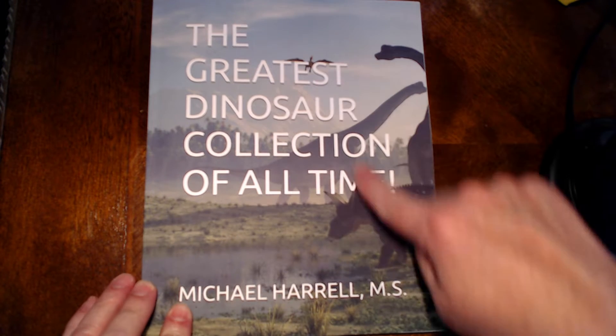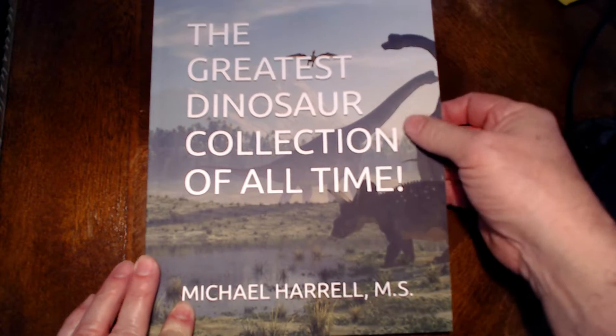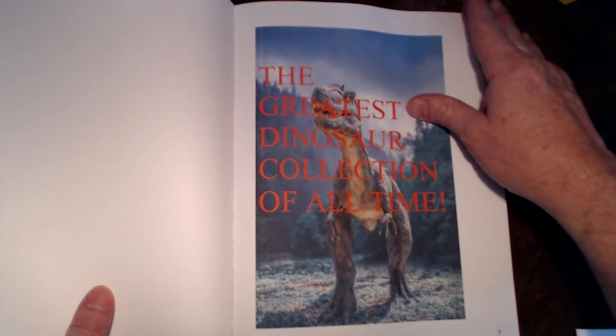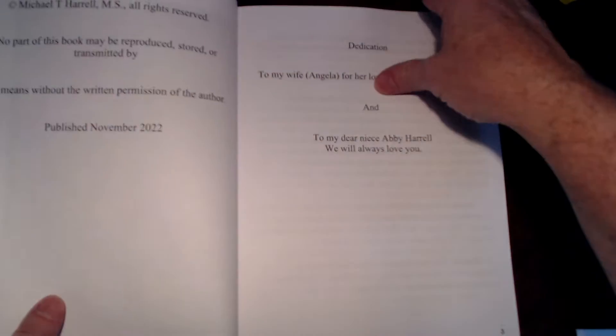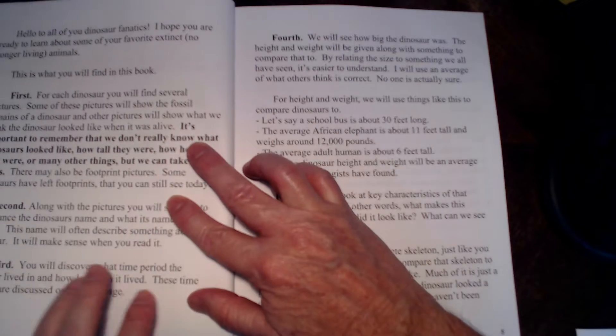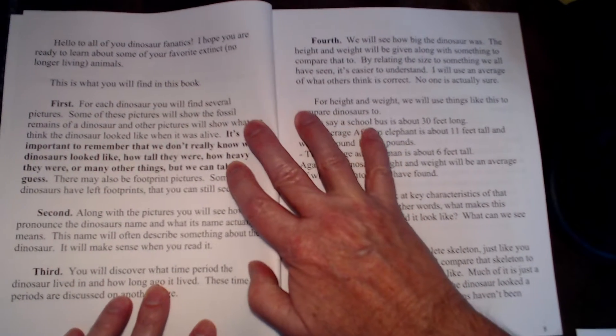Hi everybody. Let's take a look at this book right here, Greatest Dinosaur Collection of All Time. If you've got a dinosaur enthusiast who needs a gift, this is a great little educational book for them. There's the inside cover right there, just a little bit of information, and this shows you what all you'll find inside the book.